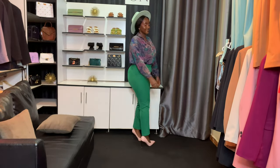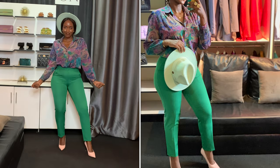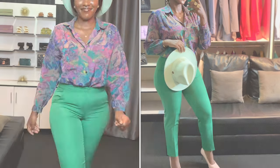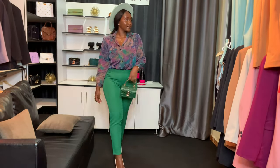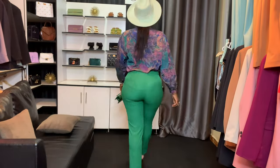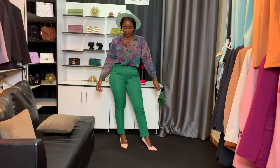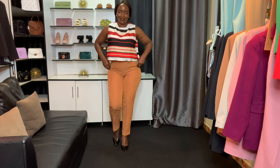Look number one is this colorful look. I love these green pants and I love how I paired them with this printed shirt and of course the fedora hat — it just looked stunning. I also added some green with the bag to tie the whole look together. This was my favorite look.